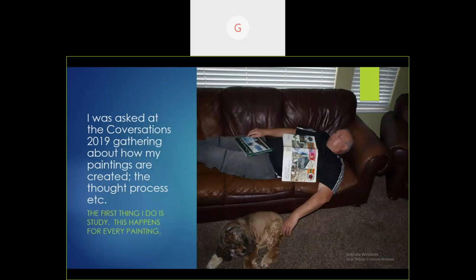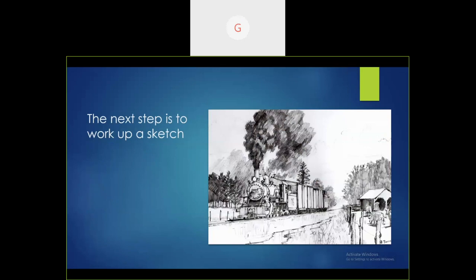I was asked at the 2019 Conversations gathering how my paintings are created. So this is the process. The first thing I do is study. Next I come up with a sketch. I have a drawer full of sketches — a five-inch pile of paper — some of which have made it to finished paintings and others have not.